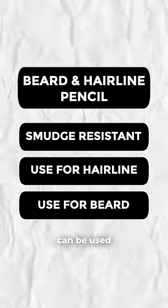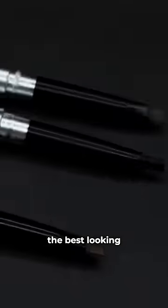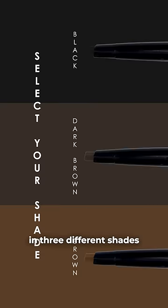It's smudge resistant, can be used on your beard and hairline, and the chrome finish is pretty sick. It has to be one of the best-looking beard pencils on the market, and it just launched today in three different shades. I'll leave a link in my bio.